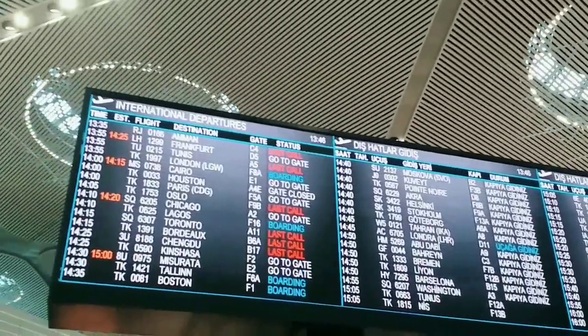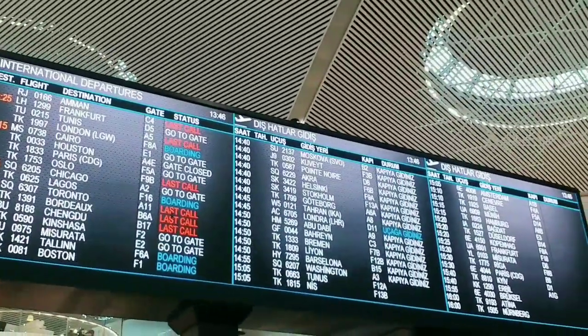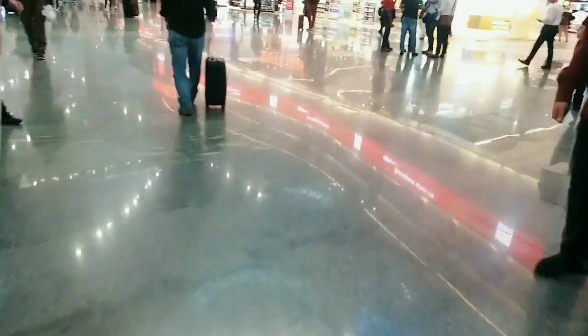Let's see what the gate is. Although C3 is on my boarding pass, sometimes it changes. Let me check the gate number. Okay, so C3 is confirmed on my gate. Let's go to the gate now.